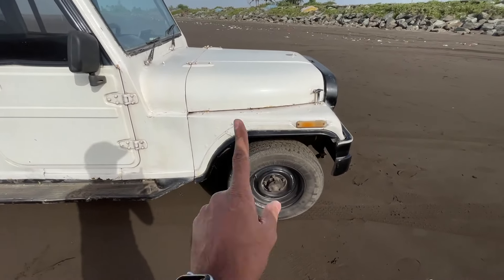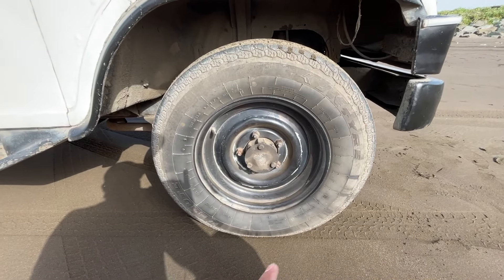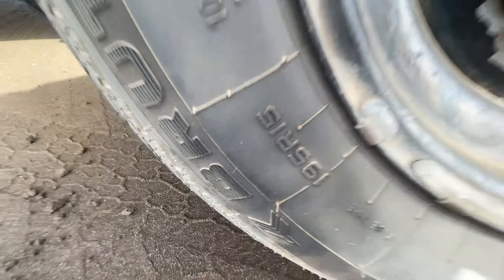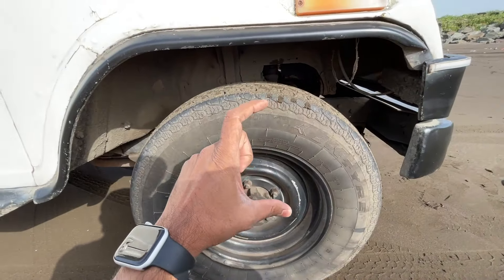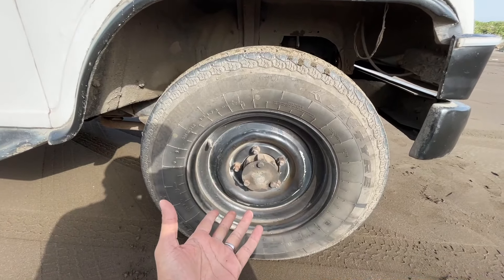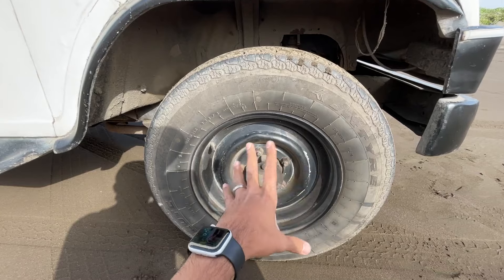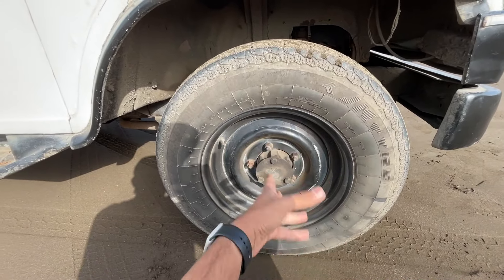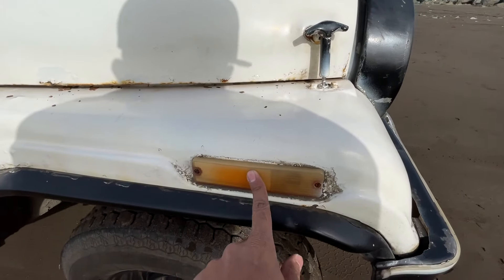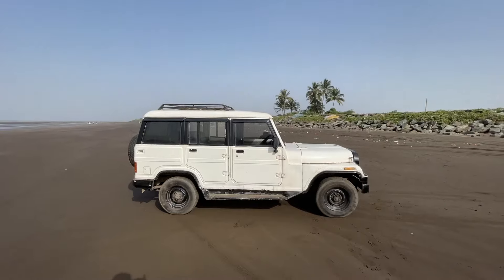The tire size happens to be 195, but funnily enough, although the tires are two to three years old, it does not tell you the profile - it just says 195/15. Faisal Khan's fingers of measurement will measure the profile, which happens to be 75. Obviously steel wheels - they cover the drums because this car does not have disc brakes. There's also a reflector light on the side.